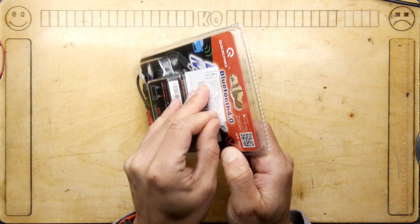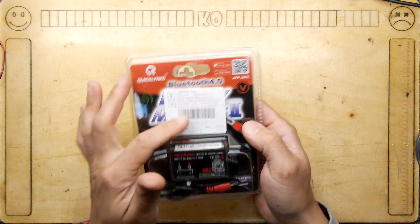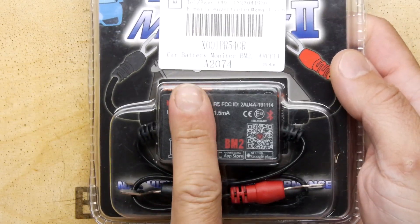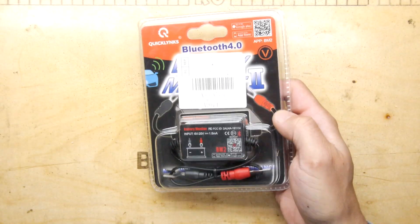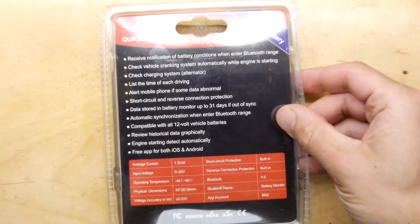If you go on Amazon you'll see many similar things and they all look like clones of each other. It looks like this — just a little box, you can see my finger for scale, and two terminals that go on your battery.